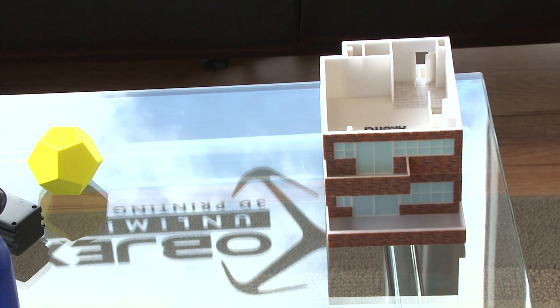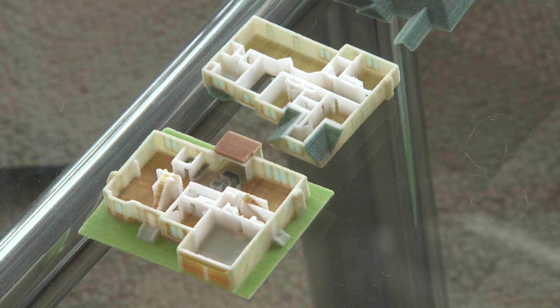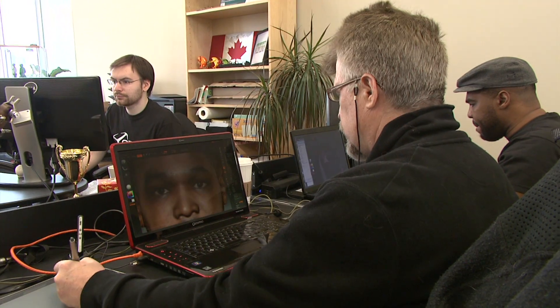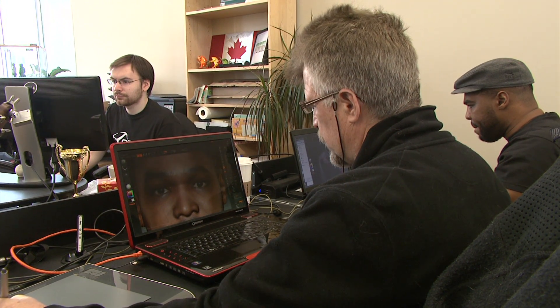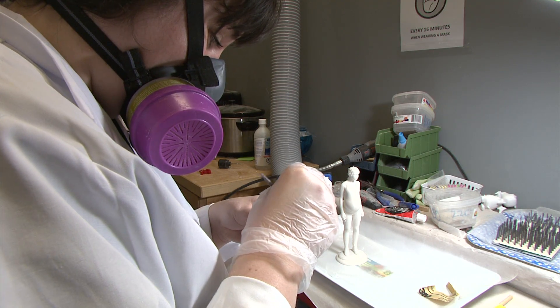While creating 3D models has always been in the mindset of people who work in technical industries and creating prototypes for various applications, at Objects Unlimited, Steve and his team are really focused on bringing 3D printing to consumers.